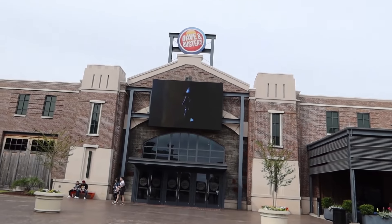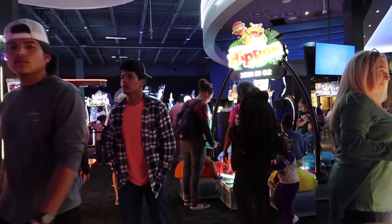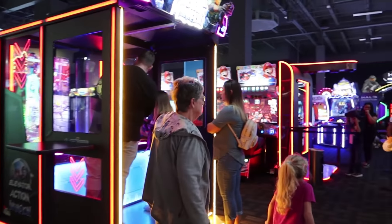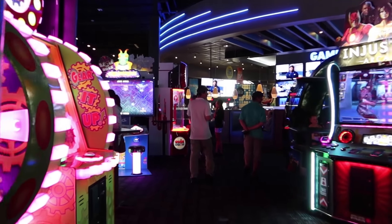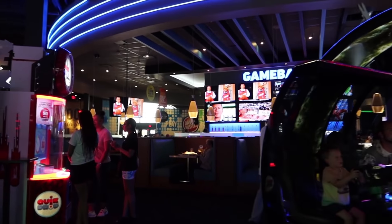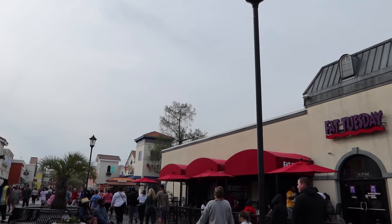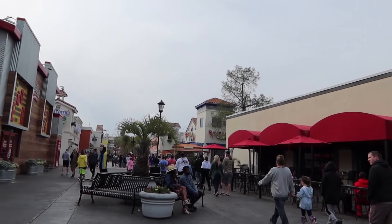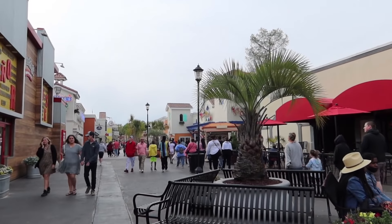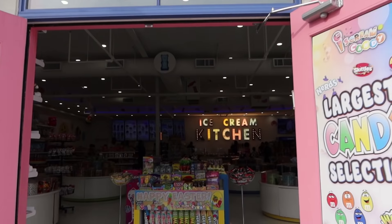Let's take a peek inside Dave and Buster's — it's packed tonight. It is a full house with lots of people enjoying all the games. In addition to a lot of video games, they also have a full restaurant and bar area. Back out in the main section, you've got Fat Tuesday, and also the Ice Cream Candy up there — that's a fairly new establishment that opened last year. Let's head inside and see what they have.